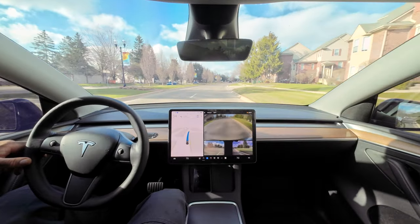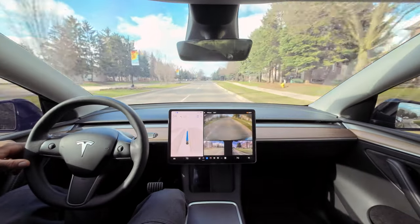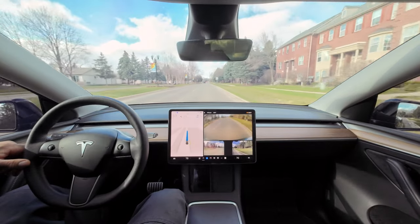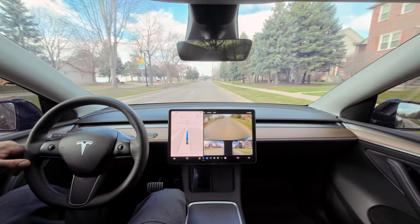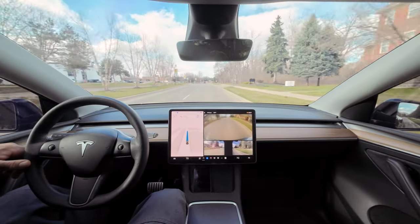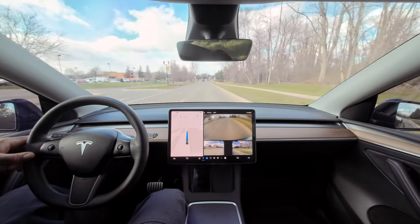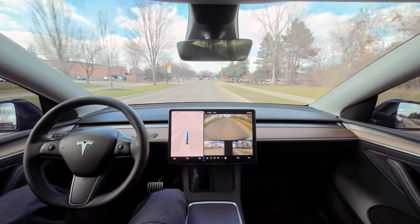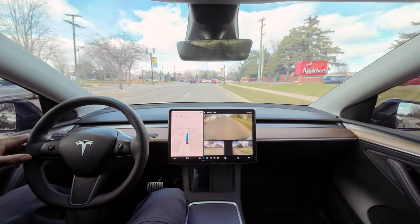Why is the car not going 40? It's doing 34 and I had my speed set to 40. Did it hear me? It went up a little bit. Maybe it's adjusting to the speed limit — trying to do the speed limit and not the speed I specified.